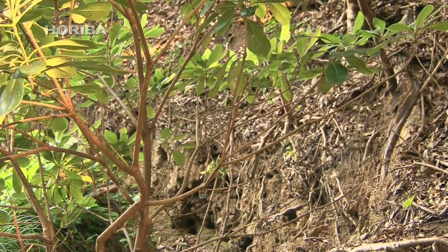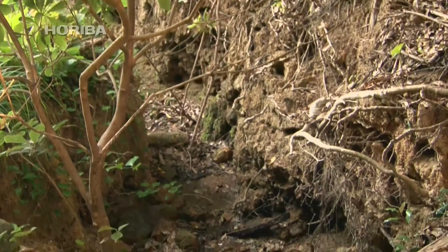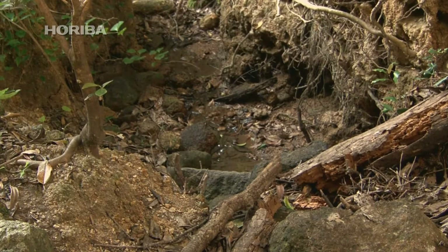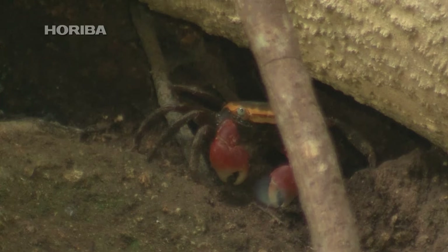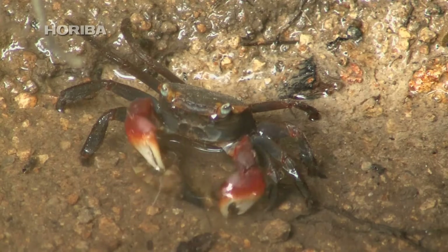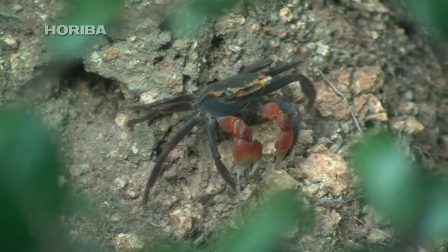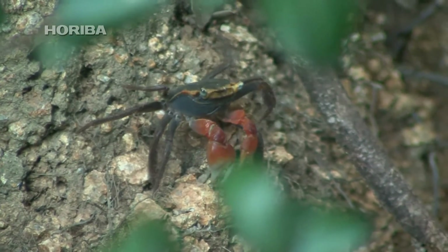There are few places now where Red-Clawed Crabs can be seen releasing larvae, as it is rare to find forests connected to the sea without obstructions like roads. Once upon a time it was normal to see countless red crabs crossing seaside roads on their way to the ocean. The behavior of some of the most familiar animals still remains a mystery, and there is still much speculation about what sensors Red-Clawed Crabs use to measure the world around them.